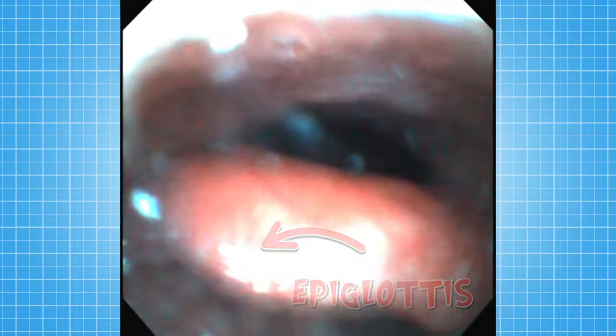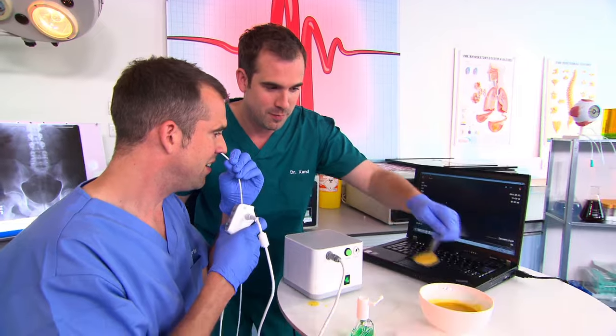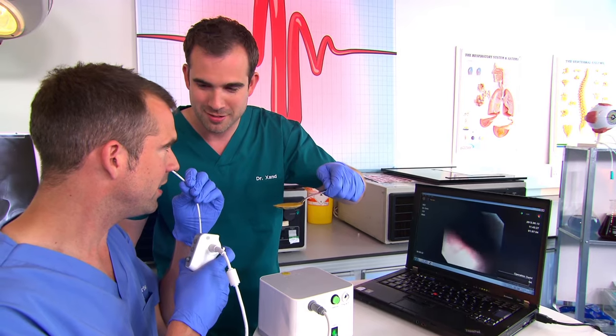The minute he swallows, it'll really quickly close to prevent any food or liquid going into his lungs and divert it all down into his tummy. You'll be able to see it much better if he has some soup. Ready for some soup, Chris? Yeah. Here we go. Wait, wait — is this carrot and coriander? Yes. Your favourite. You know I hate that.